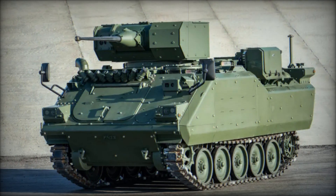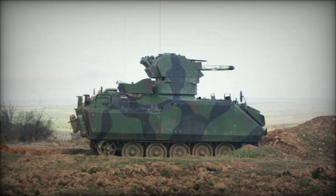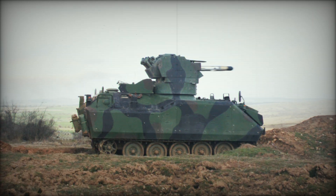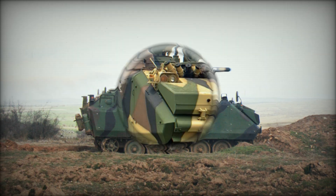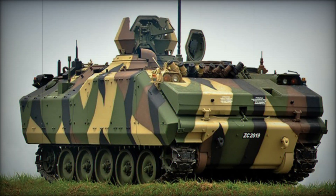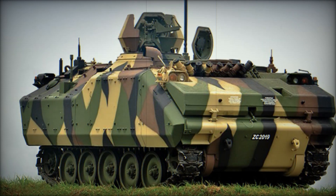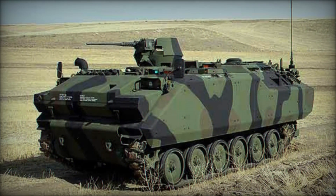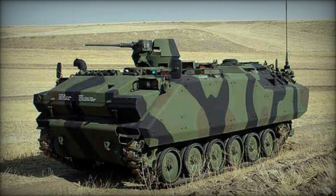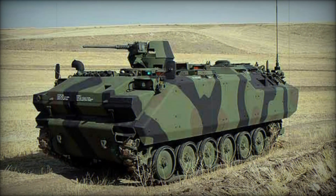The ACV-15 is a testament to the enduring legacy of the original M113 platform. By continually evolving its design and capabilities, the ACV-15 offers a flexible and modern solution for both APC and IFV roles, making it a valuable asset for various military forces. As the vehicle continues to serve in armies around the world, it remains a crucial component in modern mechanized warfare.